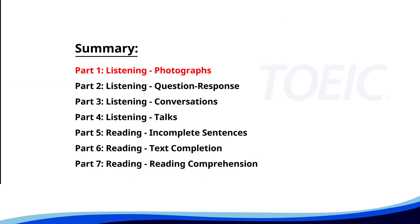Let's kick off with Part 1, Listening Photographs. Get ready to analyze some images and pick the best response.